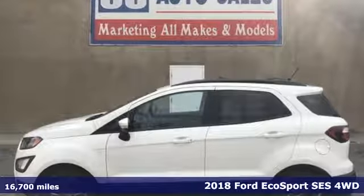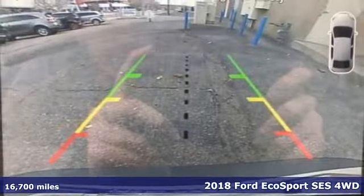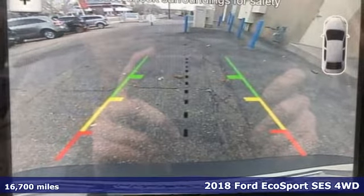Here's a 2018 Ford EcoSport. Ford is America's best-selling vehicle brand.